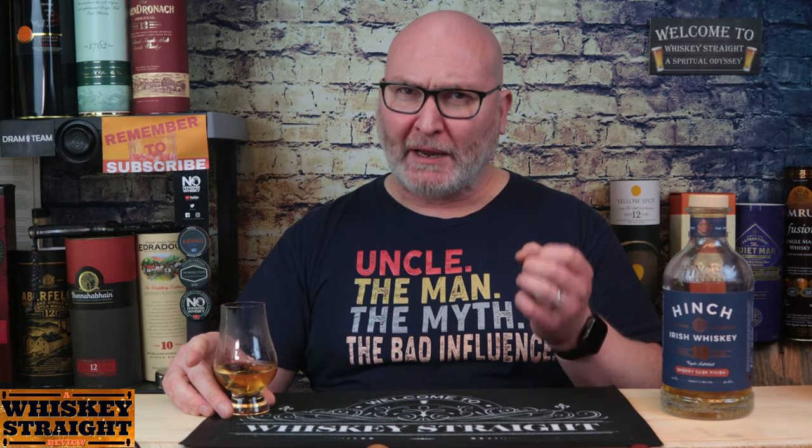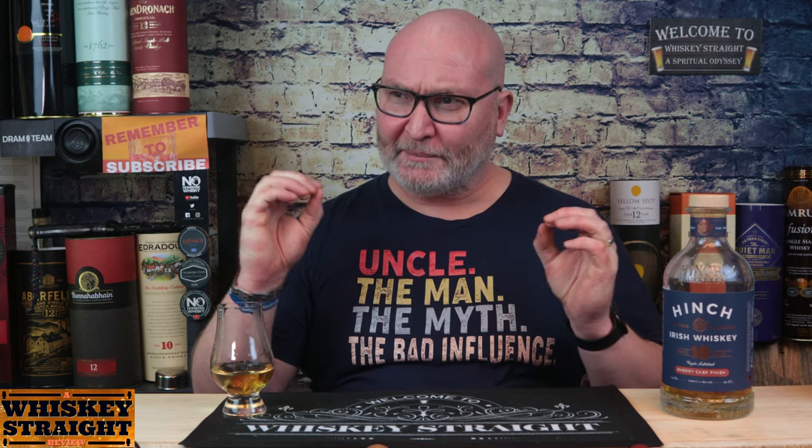Nice big burst of Sherry flavour there, and there's a not insignificant amount of initial heat that comes with it. It's like a sizzling sherry zing — like those old adverts for the Tango soft drink, you've been hinged. On that first sip it does sort of grab you and give you that nice initial burst that just makes you want to dig in and get some more.